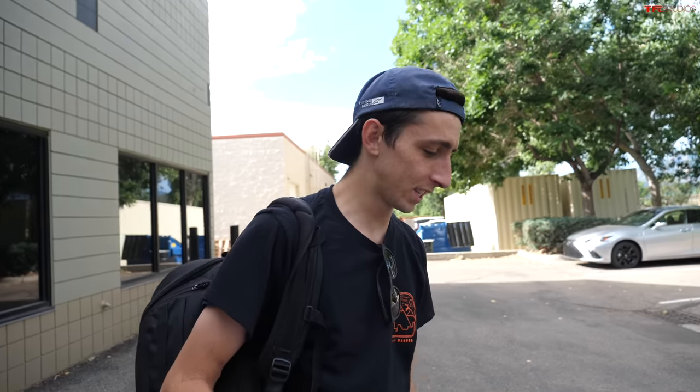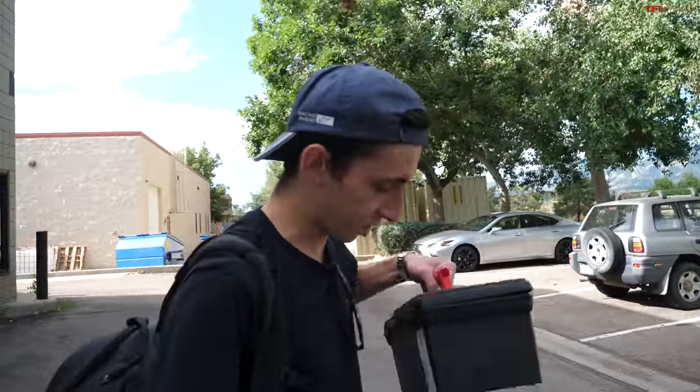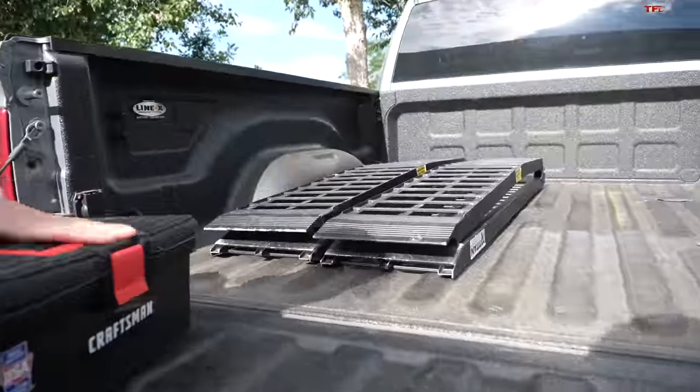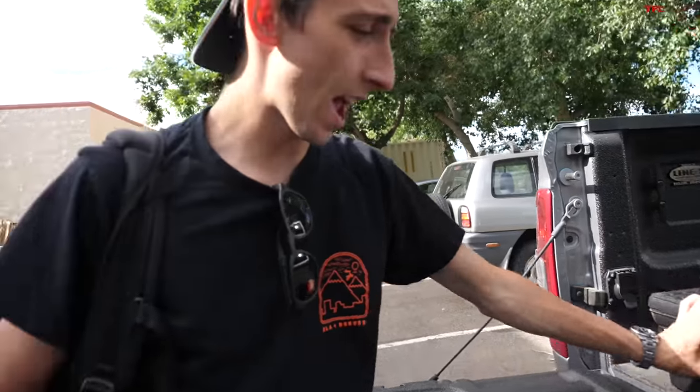Hey, what's going on guys, Alex here with TFL Bike. We're getting some ramps and some straps loaded into our Cummins right now because we're going to look at a new motorcycle you guys have been asking for. You guys want to see a TW 200 on the channel, so we found a few. It's a 2015, pretty stock with a few add-ons we'll take a look at. Let's hop in the truck — it's about 30 minutes away.